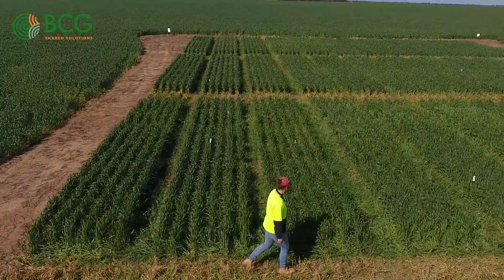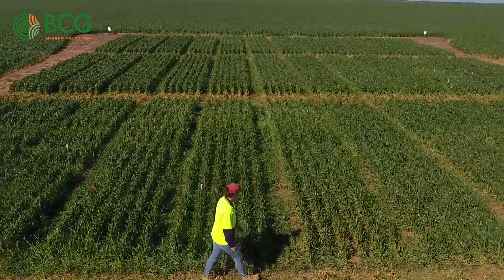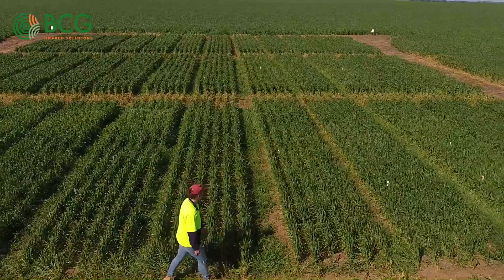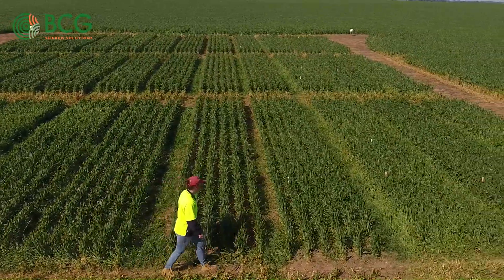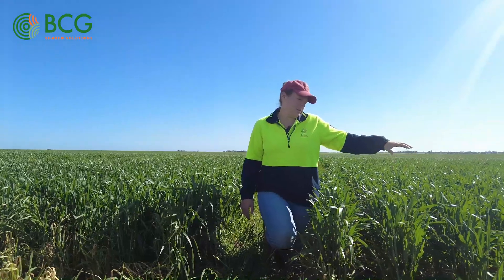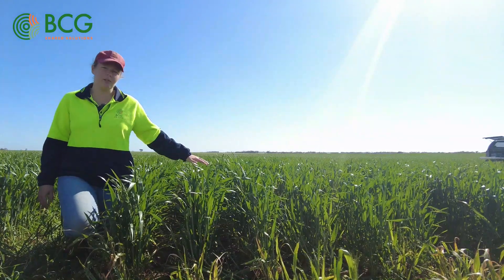This trial is looking at some possible herbicide options to try and get on top of high populations. The trial has 10 different herbicides in it — six pre-emergence treatments applied at sowing and six post-emergence treatments applied when the barley grass was at GS 13, just the three-leaf stage, in early July. I'm kneeling here beside Intervix, which is probably a pretty standard grass weed control in a Group B or an IMI-resistant wheat.